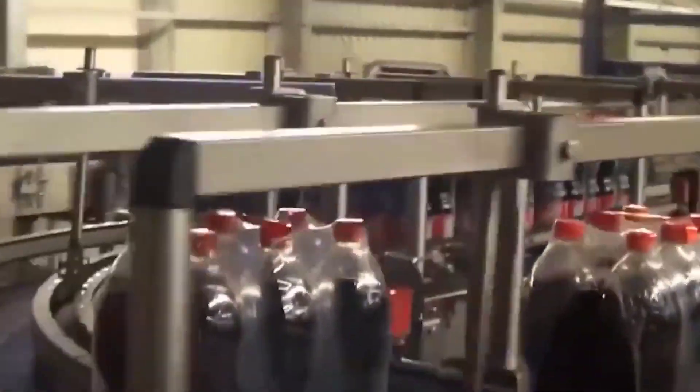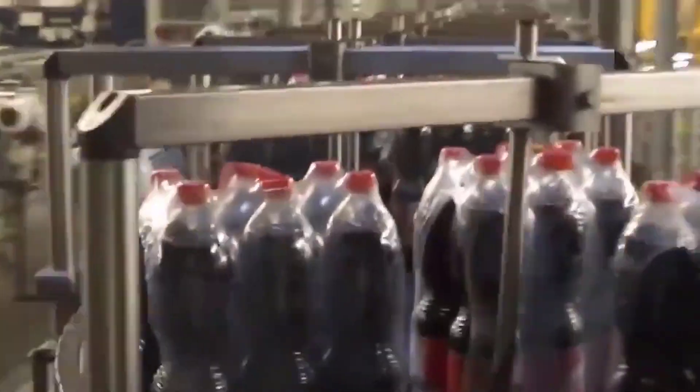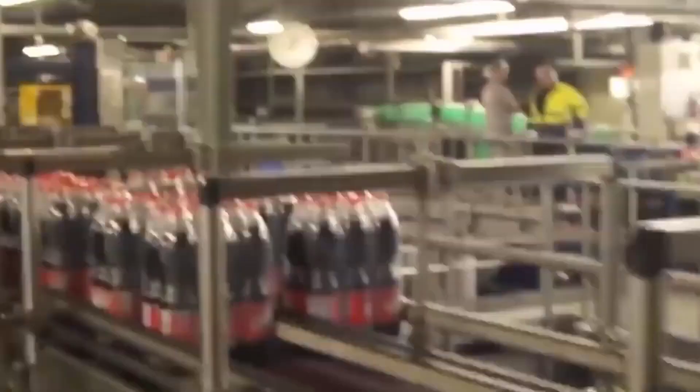Packaging: Once the bottles or cans are filled and sealed, they move through the packaging line. They are labeled with branding and nutritional information, and then packed into cases or crates for distribution.